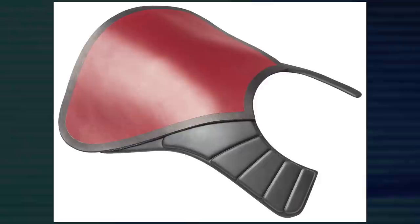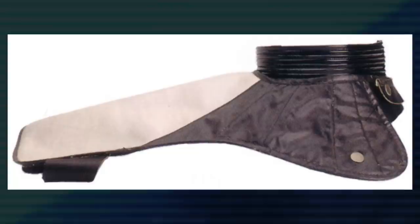Clone Troopers and the Stormtroopers of the Empire and First Order could sometimes be seen wearing pauldrons as part of their armor. Colors could signify a trooper's class or rank, and today we're going to go over what each of them mean.